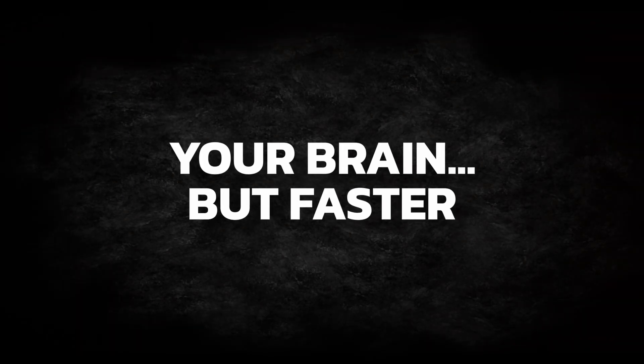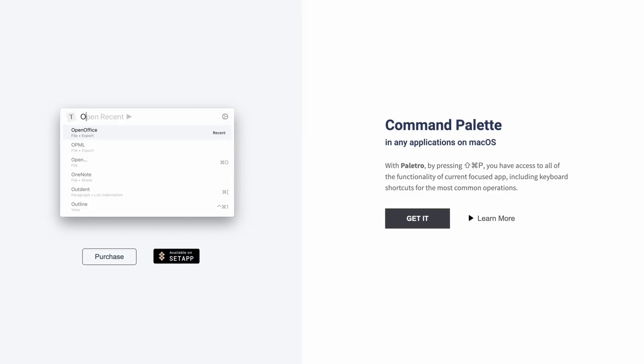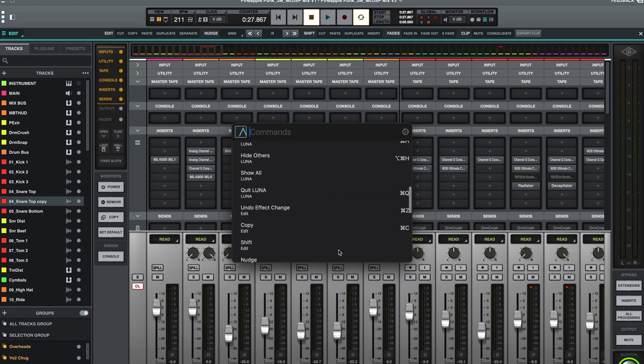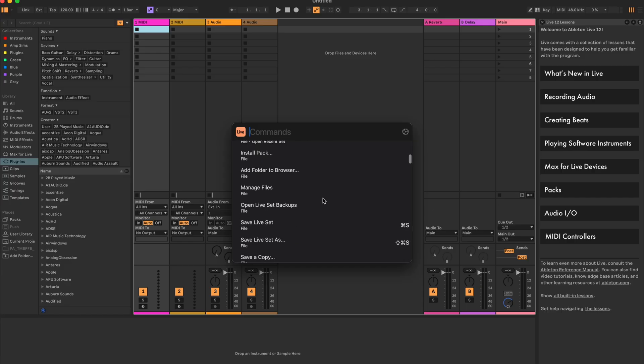You know that moment when you're in your DAW and you know it has a shortcut but you just can't remember what it is? So you freeze, go to Google, try to find it, or click through eight menus — and you lose momentum, get confused, and get annoyed. Paletro gives every app a built-in search bar for commands. You press one shortcut and start typing whatever you want to do, and boom, it'll find the shortcut for you. No more clicking, no more 'where is that menu item?' It's like giving your brain muscle memory.